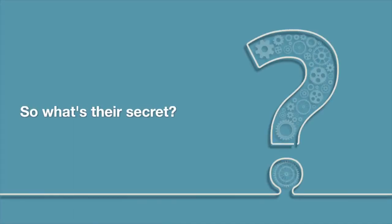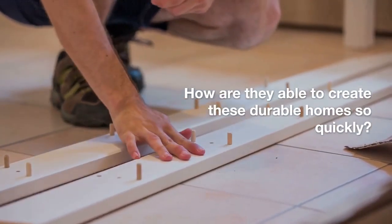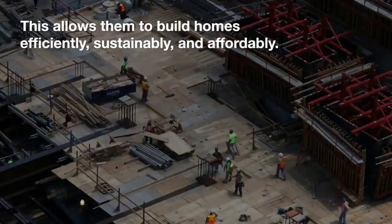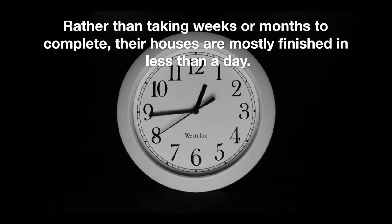So what's their secret? How are they able to create these durable homes so quickly? Their secret is they are 3D printing the homes. This allows them to build homes efficiently, sustainably, and affordably. Rather than taking weeks or months to complete, their houses are mostly finished in less than a day.